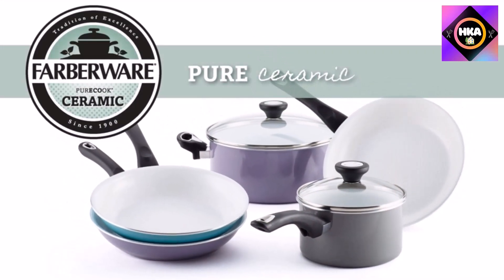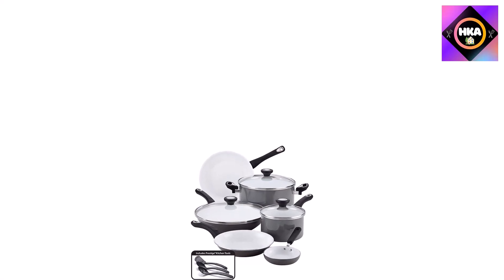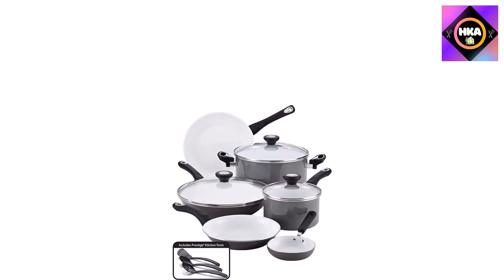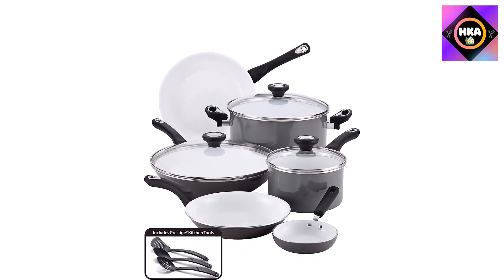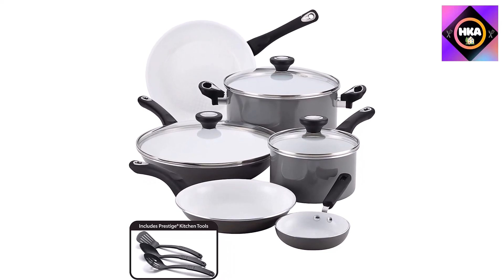This aluminum cookware is lightweight for easy handling and heats quickly and evenly. The set includes a 2-quart saucepan with lid, a 5-quart Dutch oven with cover, a 5-inch mini skillet, an 8.5-inch skillet, a 10-inch skillet, and an 11.5-inch skillet with lid.